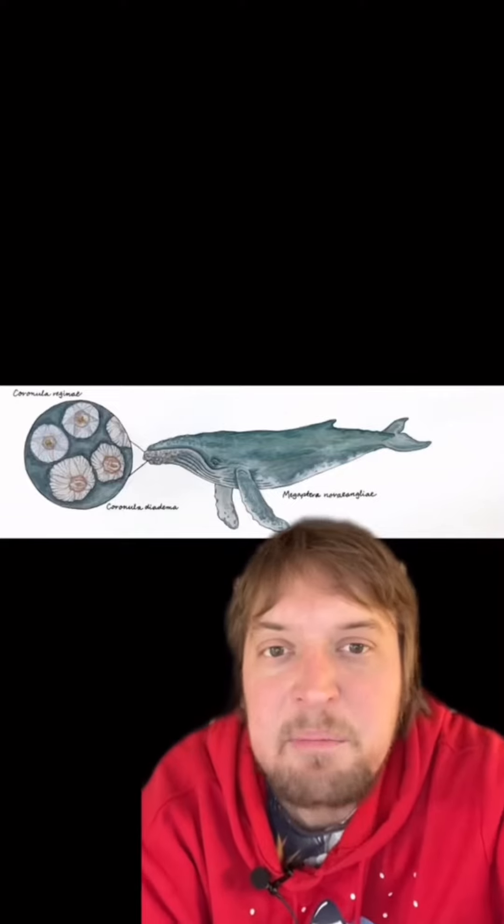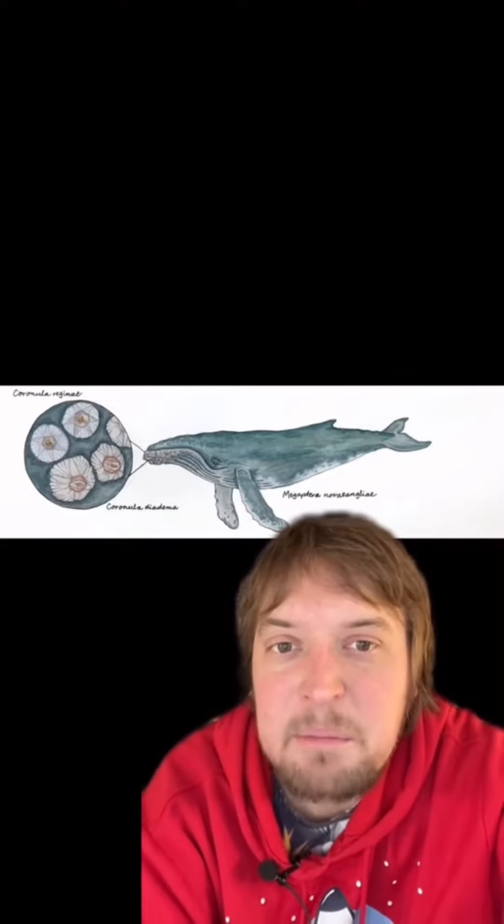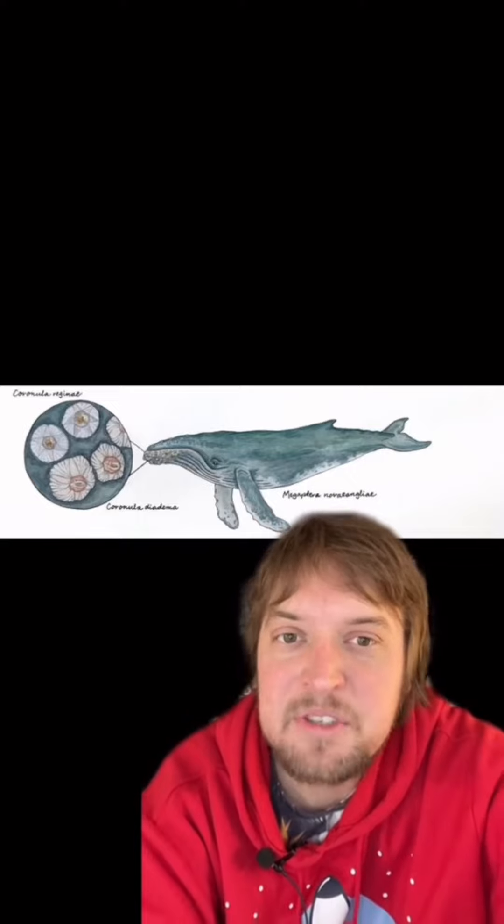The barnacles get a safe space to filter feed on whale in plankton-rich water, and the whales don't really seem to suffer any negative consequences. Some humpbacks have been found with just shy of a thousand pounds of barnacles on them and seem to be doing just fine. A thousand pounds of barnacles on a 55 to 66 thousand pound animal would be like a 200 pound person having about 3 pounds of clothes on them.